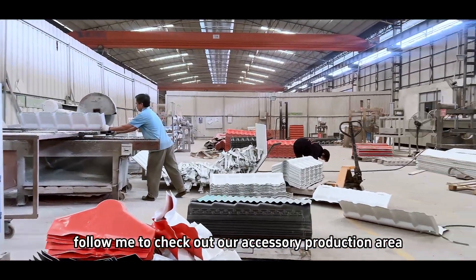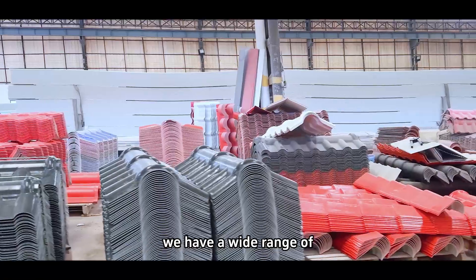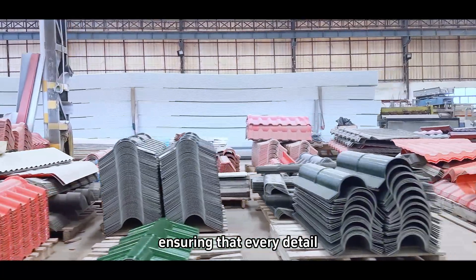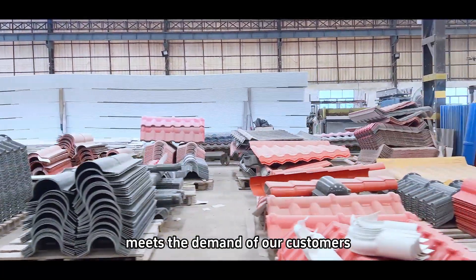Follow me to check out our accessory production area. We have a wide range of accessories with large stock, ensuring that every detail meets the demands of our customers.